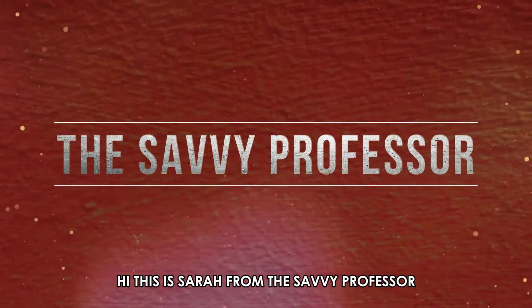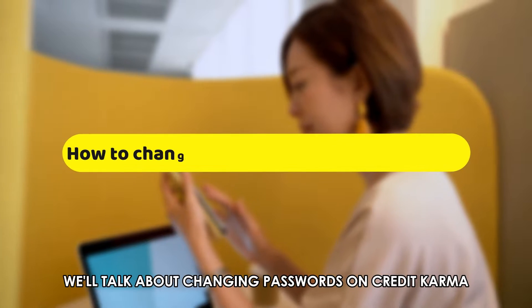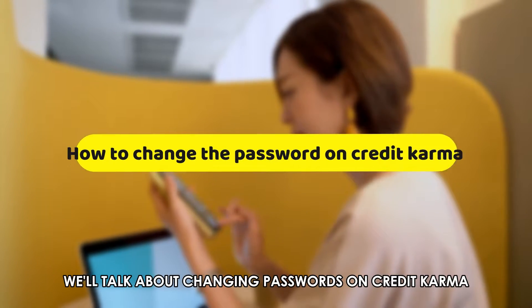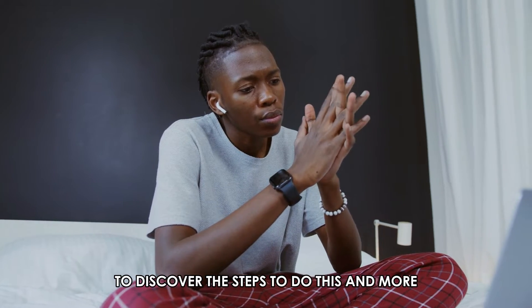Hi, this is Sarah from The Savvy Professor, and in today's video we'll talk about changing passwords on Credit Karma. Watch the video until the end to discover the steps to do this and more.